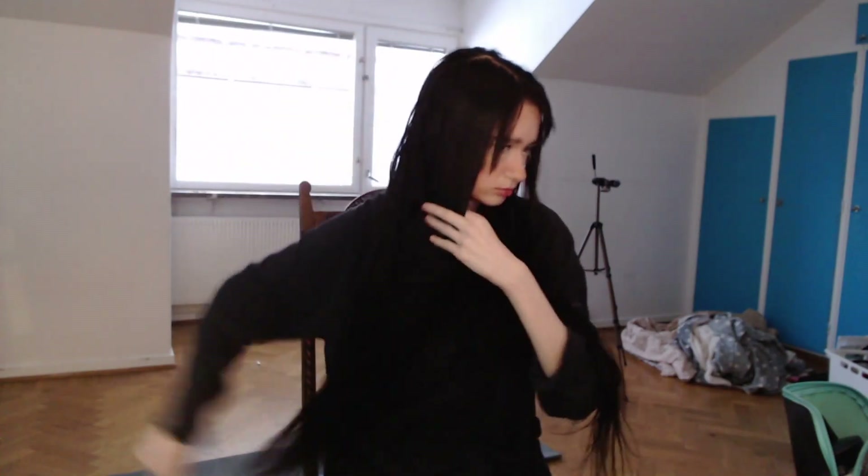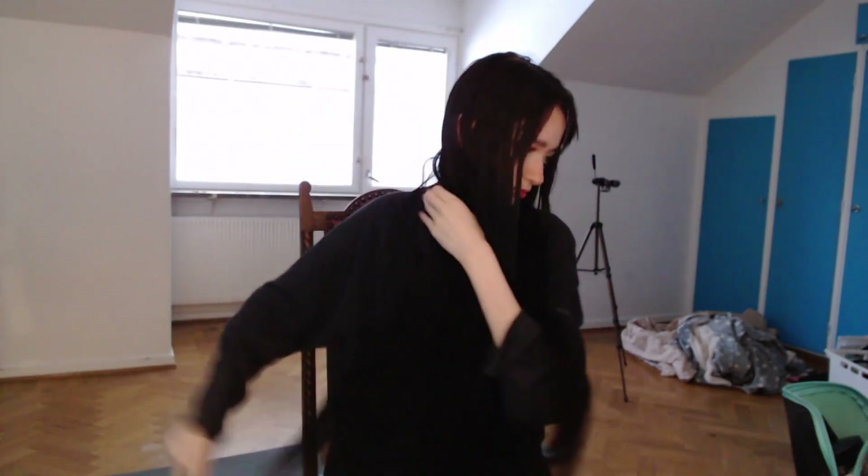Now I'm gonna brush my hair. My hair is pretty long and I really like it — I really like long hair on myself. I don't think I'll ever cut it short.